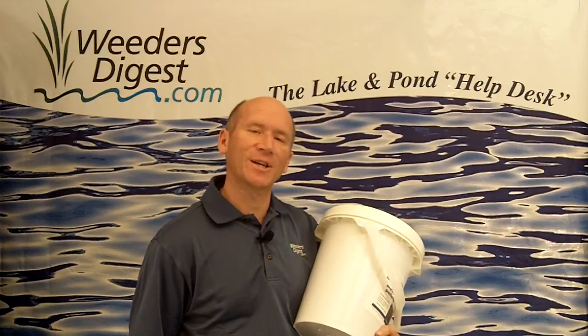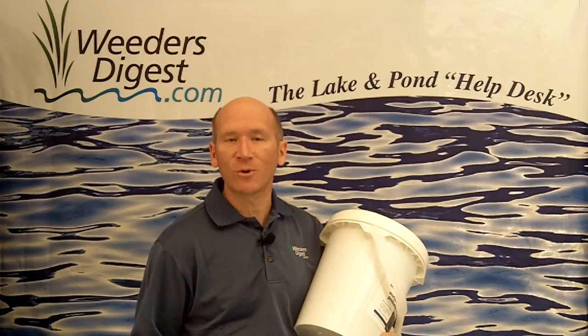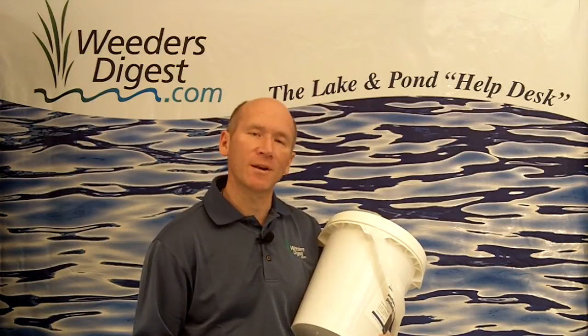Hey, it's Bruce with weedersdigest.com. One of the things we're probably most widely known for is managing and eradicating the lake weeds in your swimming area.